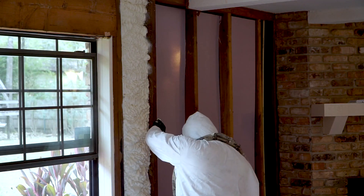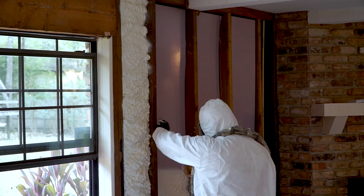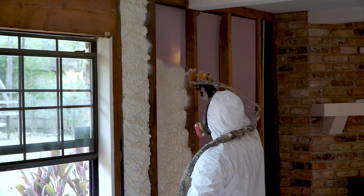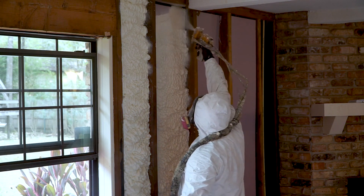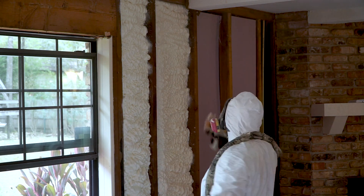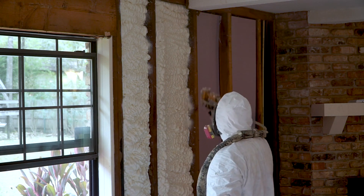Now that you know the benefits, let's dive into finding the right contractor. This section is all about the factors to consider when selecting a spray foam insulation contractor in Toronto. From credentials to experience, we'll provide expert advice to help you make the right choice.